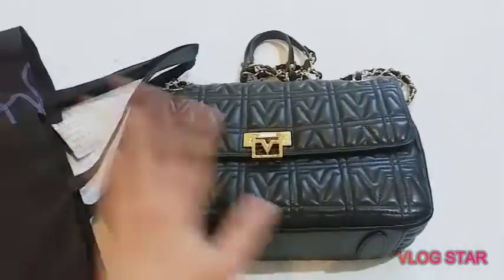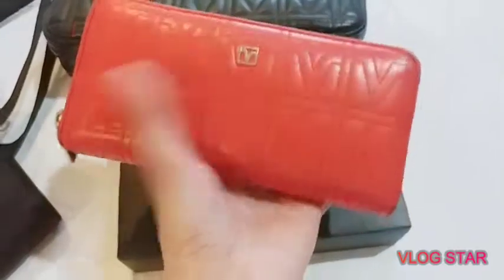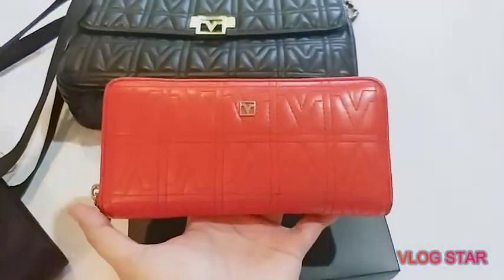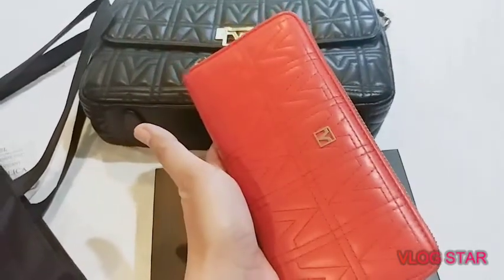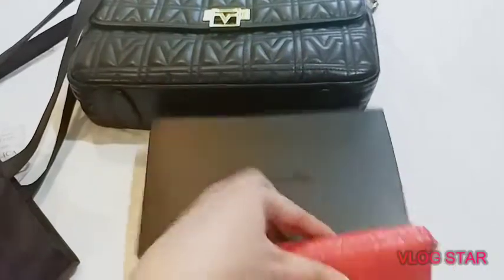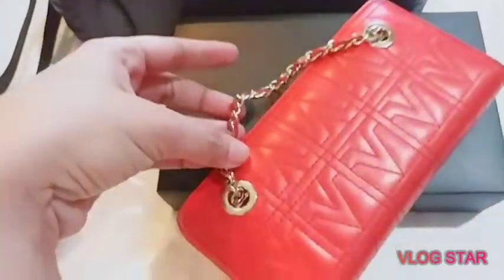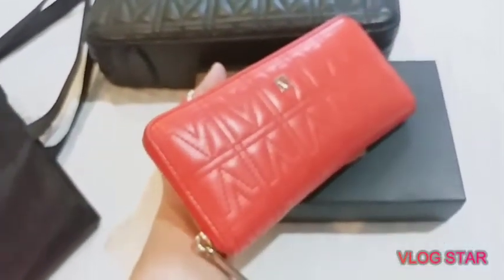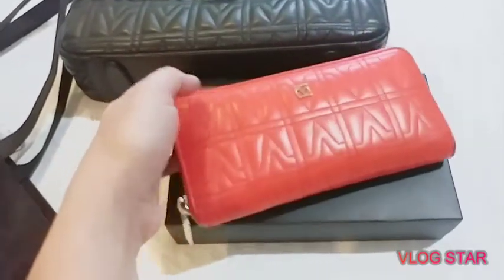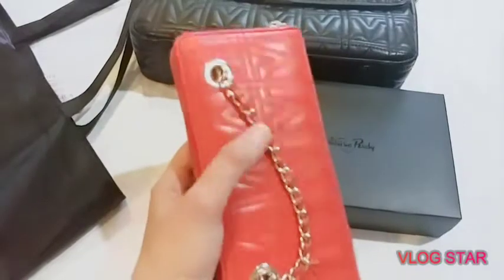When I got this bag, it came with a freebie — a free wallet! It has the same design with a 'VV' on it, but the color is red. This is also made from genuine leather and it comes with a box. The back has a chain which is very cute. I've been using this wallet for over a year now since I got this bag last May 2019. I've never changed my wallet because I like the color and design very much — it's very unique.